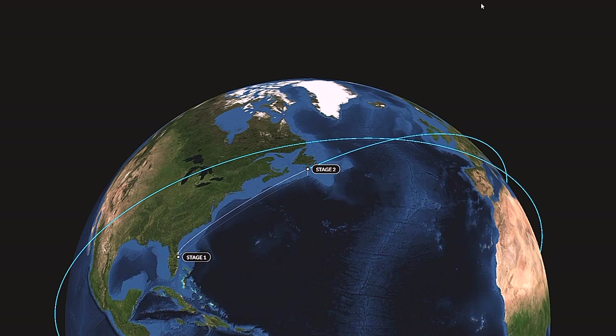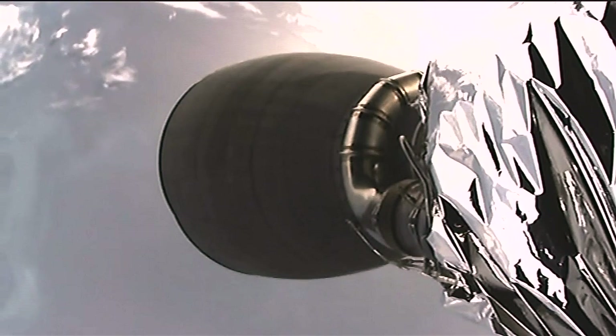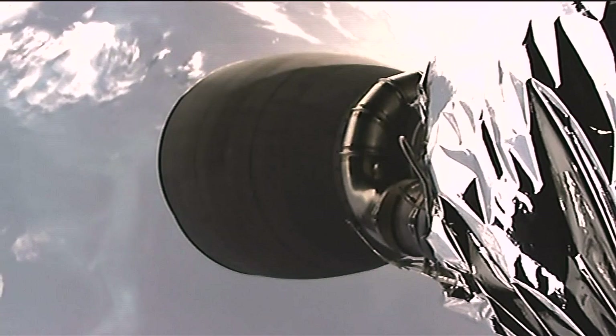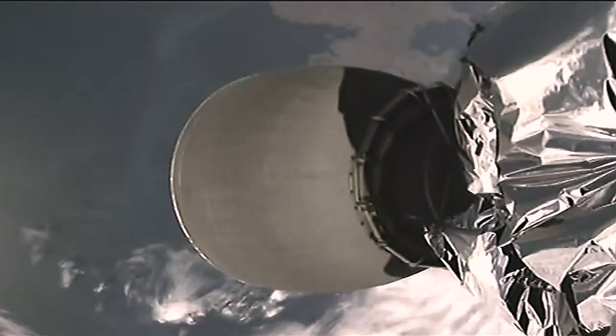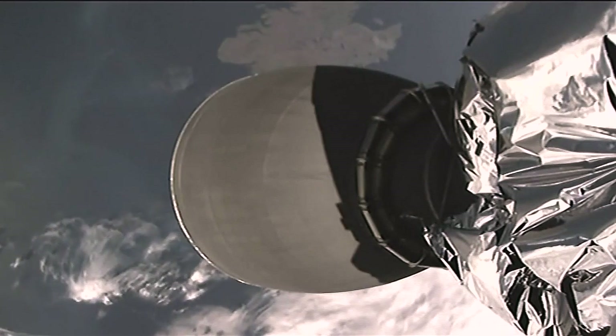Dragon is in solar array deploy. Solar array deploy is underway for the Dragon spacecraft, so everything is going normally today — good launch, good spacecraft separation, and now solar array deploy. And as Dragon unfurls its solar wings, the spacecraft continues its journey to the International Space Station.